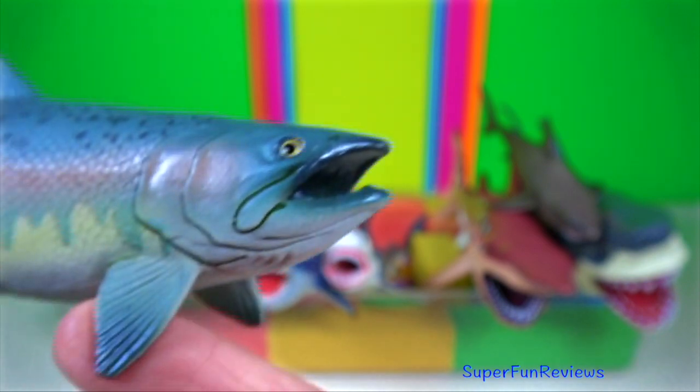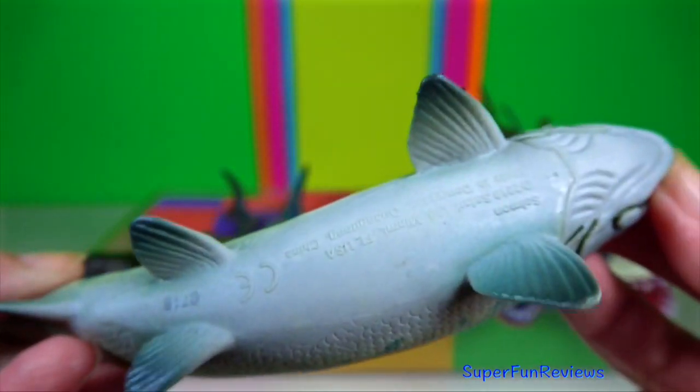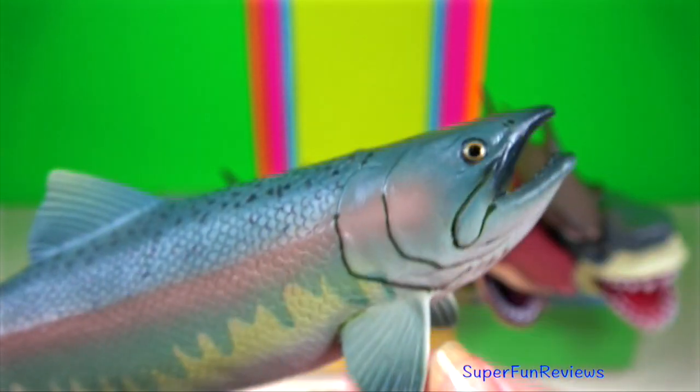Salmon. Typically, salmon are anadromous, which means they hatch in fresh water, migrate to the ocean, then return to fresh water to reproduce.